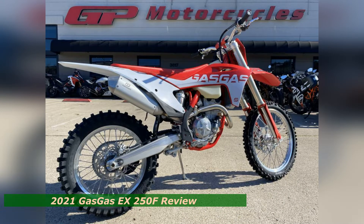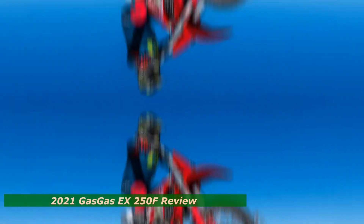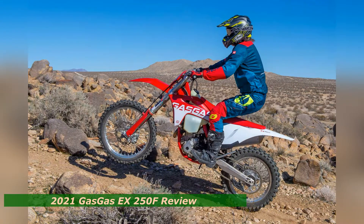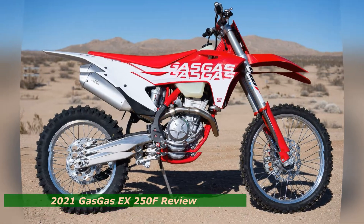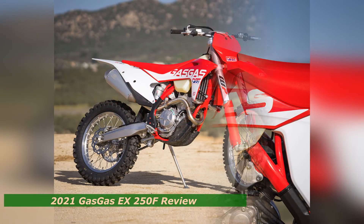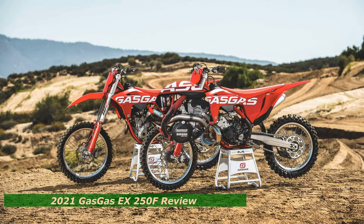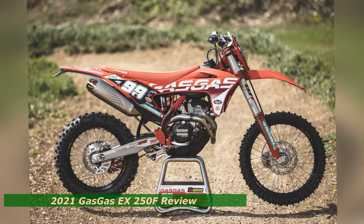In comparison to a motocross model, you get a sense that the EX250F's airbox feels a little restricted. Of all the Austrian-built bikes, the EX250F may benefit the most from the optional vented airbox cover that comes with the KTM 250SXF, 350SXF, and 450SXF motocrossers. There is a slight dip in power, mostly in third or higher gears and in the lower RPM range from 5,000 to 7,500 RPM. It feels somewhat rich, which might also be corrected with the vented airbox cover.